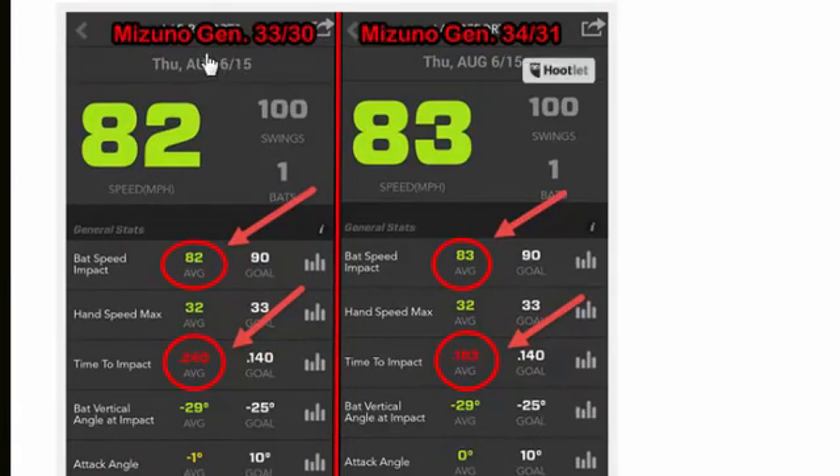Here you can see on the left is the Mizuno Generation 3330 and on the right is the Mizuno Generation 3431. Both were the same exact model, just different sizes. Over 200 swings total — 100 swings each test — we see a one mile per hour difference in bat speed at impact. You also don't really see much of a change in hand speed max. But there is a pretty shocking change on the 3431: a clear decrease in time to impact.